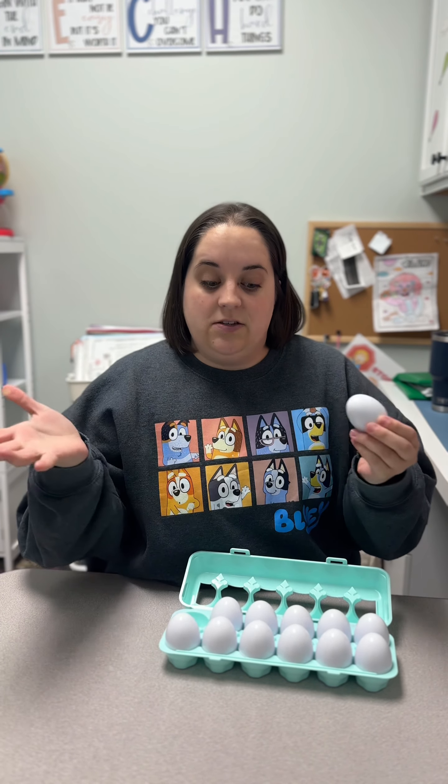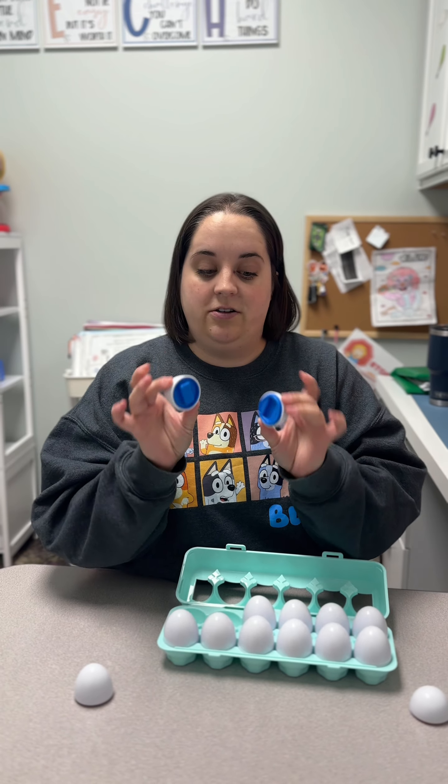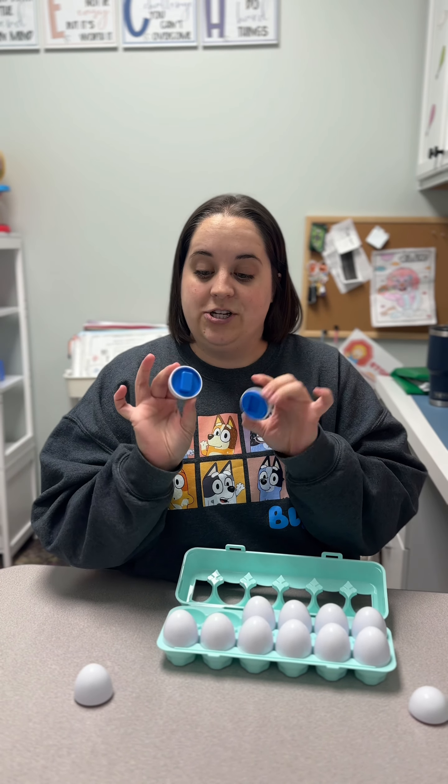Once you get inside, it has 12 different eggs and they all have different colors and different shapes. So you can do lots of different games with this. You could take all the eggs apart and set them out on the table, mix them up and see if you can find the matches, talk about the different colors that they are, and talk about the different shapes that they are.